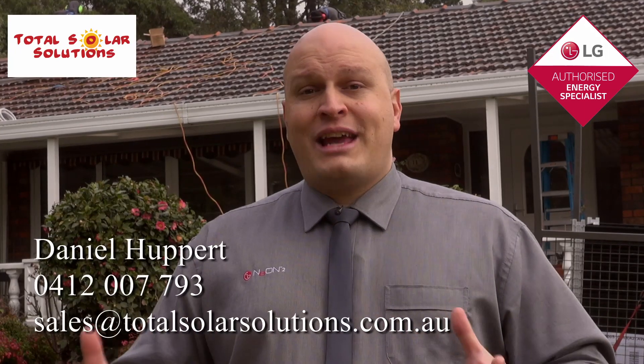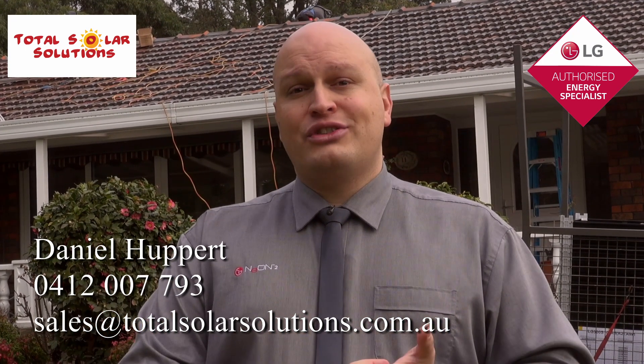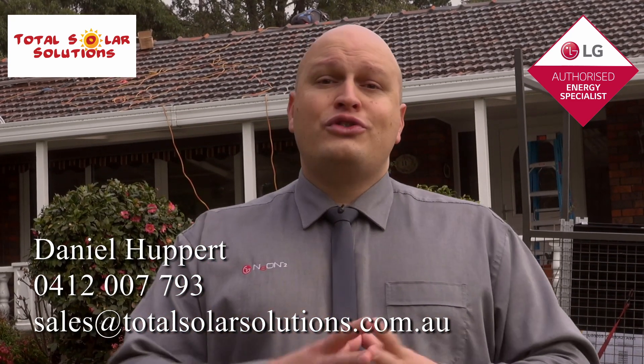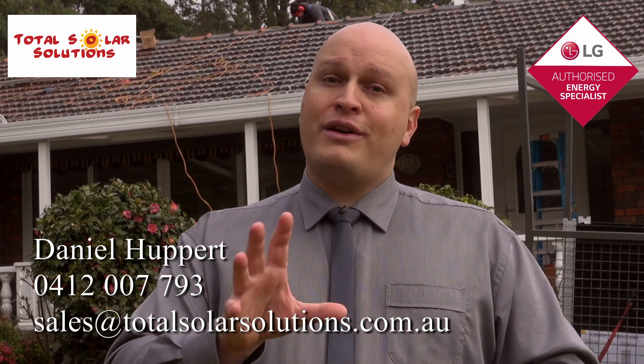Thank you for taking the time to watch this video and seeing what it is that really sets Total Solar Solutions apart from the rest, along with LG Solar and Fronius. I look forward to speaking with you — if you're interested in a solar system, please give me a call or jump on our website, send through an inquiry, and one of us will be in touch with you very soon. Thank you.